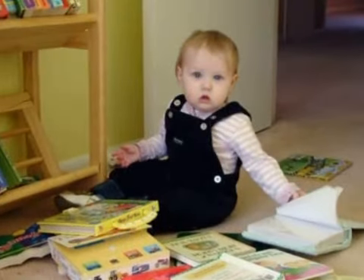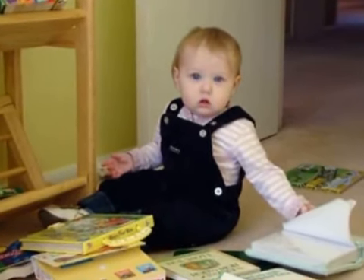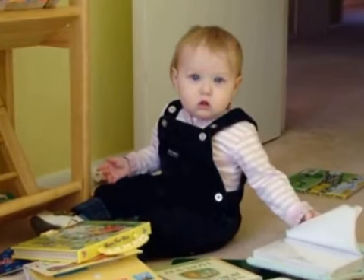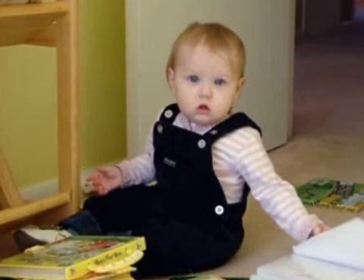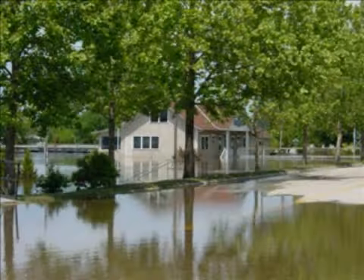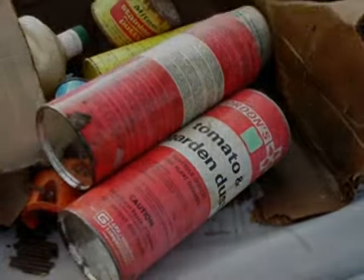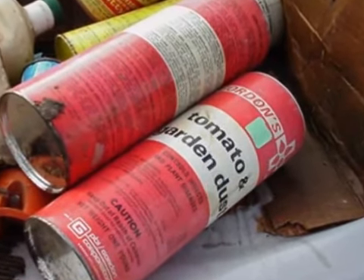Use child-resistant packaging correctly. Close the container tightly after using the product. Child-resistant doesn't mean child-proof, so users must still be extra careful to store pesticides out of children's reach. Don't store pesticides in places where flooding is possible or in places where they might spill or leak into wells, drains, groundwater, or surface water.